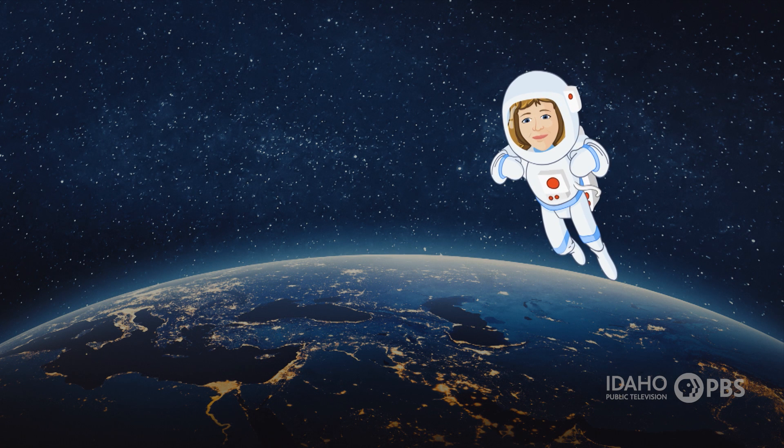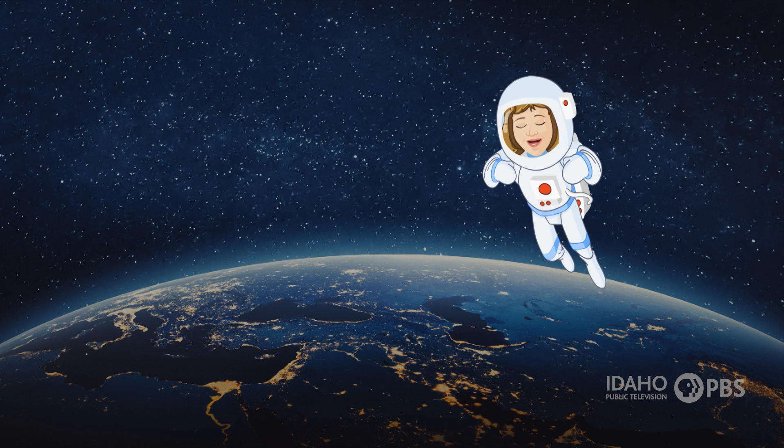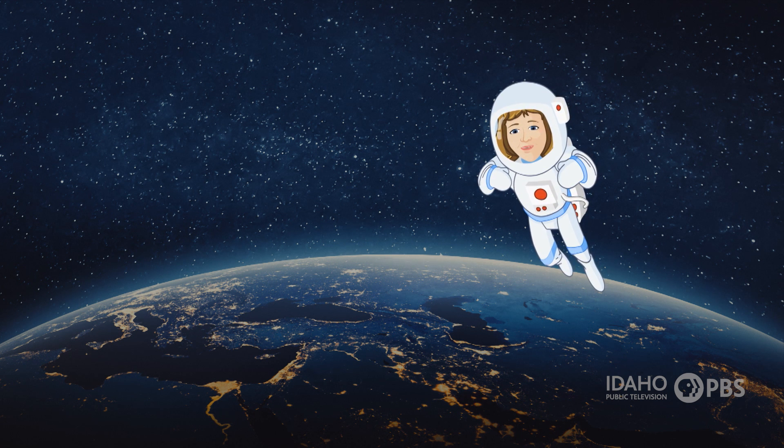The Earth is our home, but it's made up of many complex systems working together to keep us alive. Find out more about the Earth. Stay tuned, Science Trek is next.